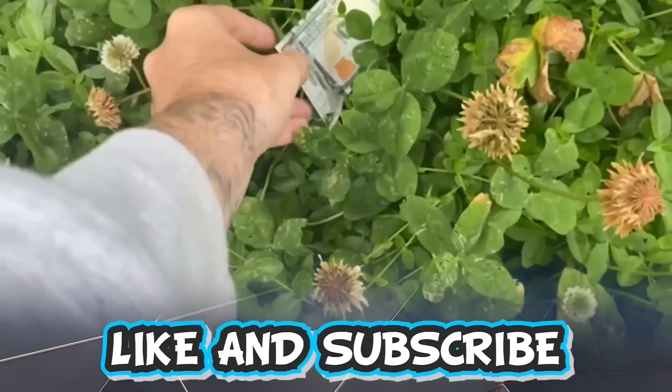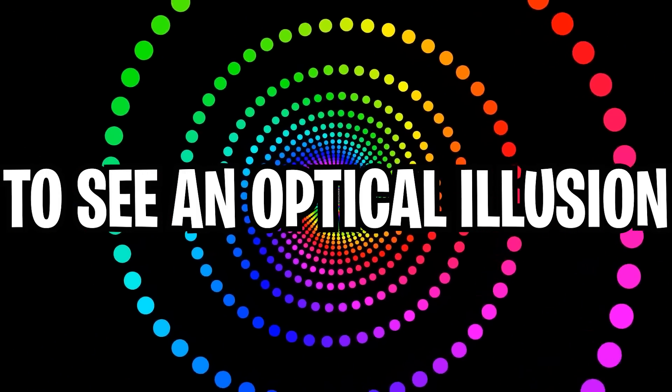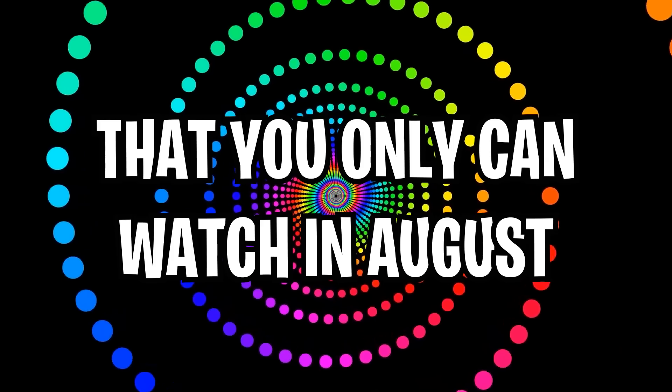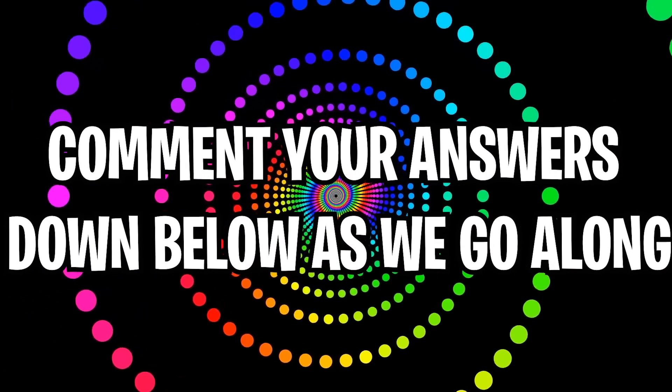Like and subscribe right now for amazing luck for the next week. Make sure to watch today's full video to see an optical illusion that you can only watch in August. Comment down below your answers to the optical illusions as we go along.